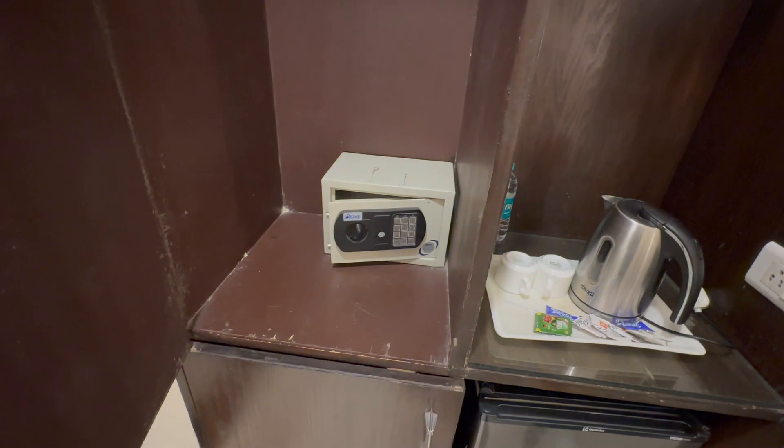There's also a little safe, and a little place to hide your stuff in if you want. So I think this was a good choice of hotel.